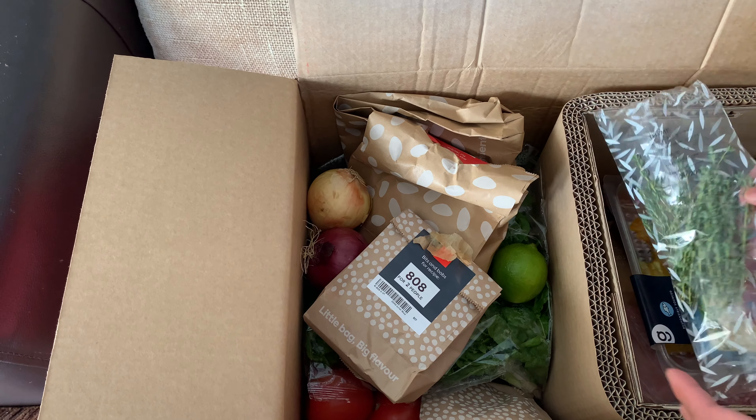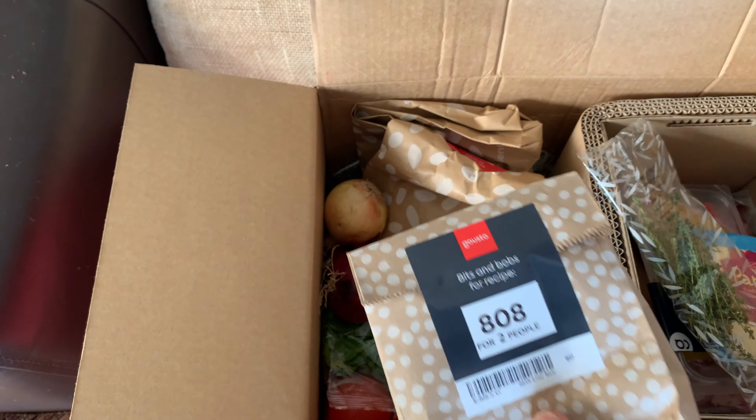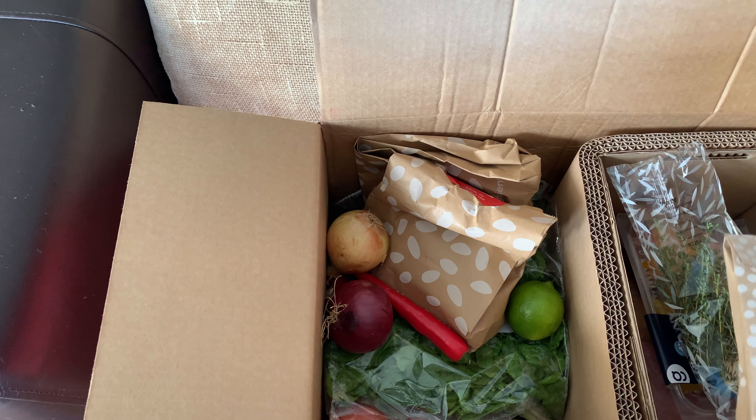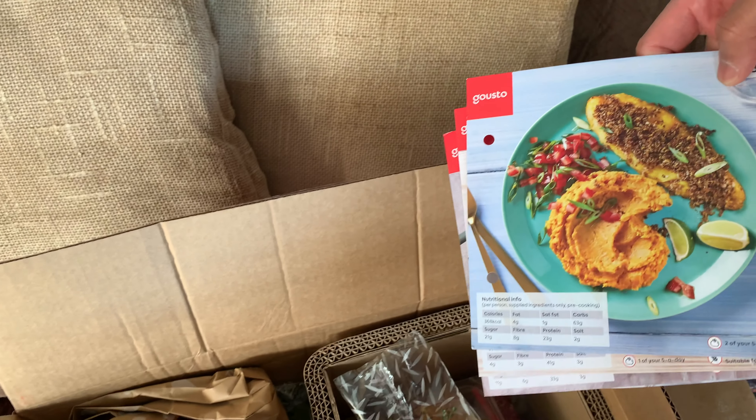So it's not like HelloFresh where everything's packed per bag — per recipe. I like that. Recipe per bag. So I've got thyme there. It looks nice. Bits and bobs for each recipe.